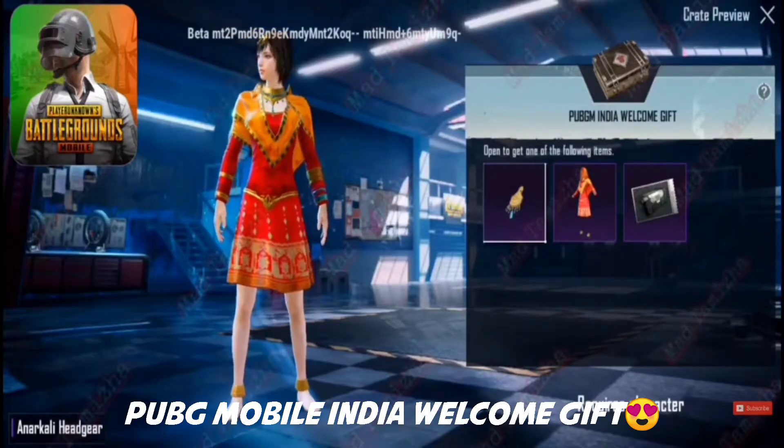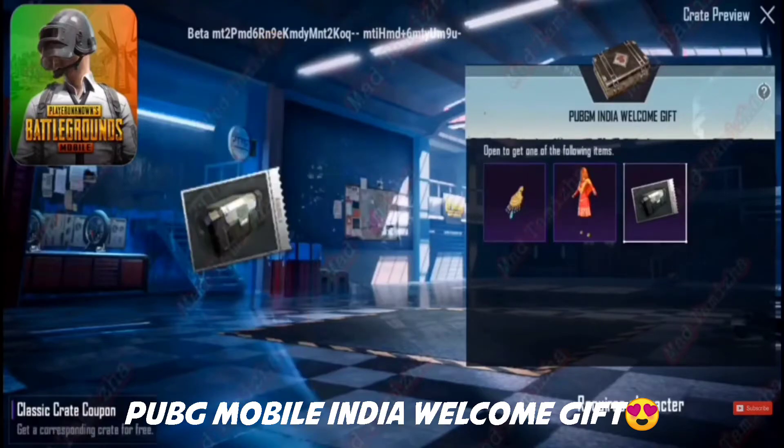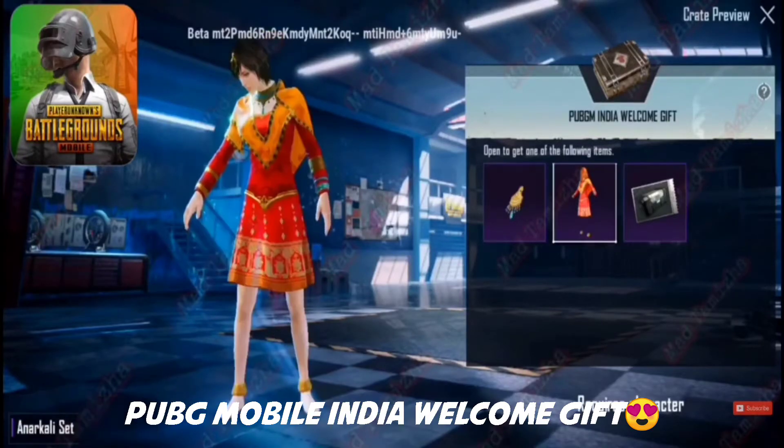Those fake apps can contain harmful viruses that can leak your personal information to hackers. I will obviously let you know whenever PUBG Mobile India is officially available. That's it for today guys, hope you all liked the video — thanks for watching, peace out.